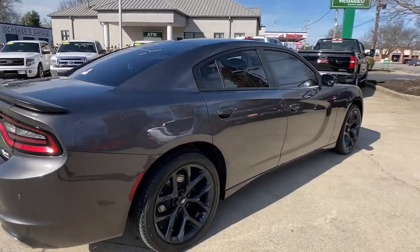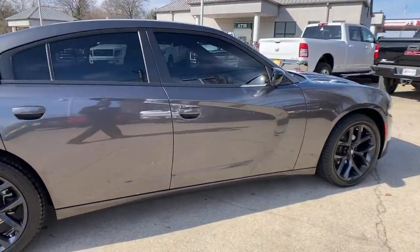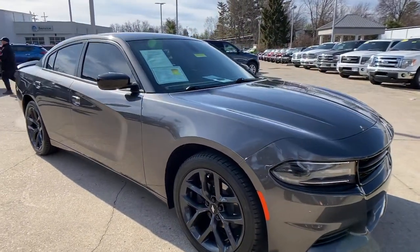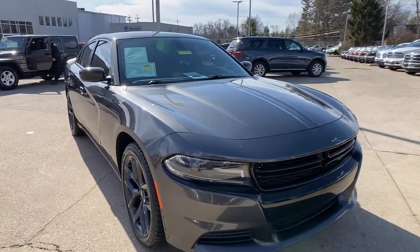This could be the car for you. The 2019 Dodge Charger. This vehicle still has fewer than 15,000 miles on the clock, so it won't last long.